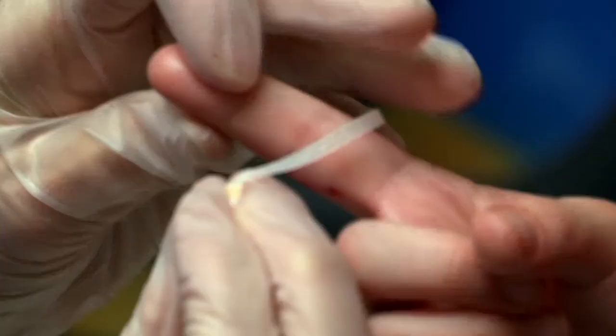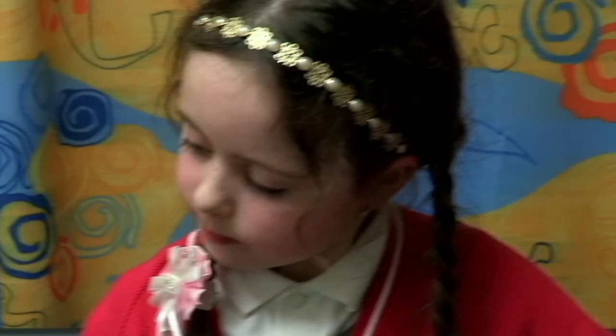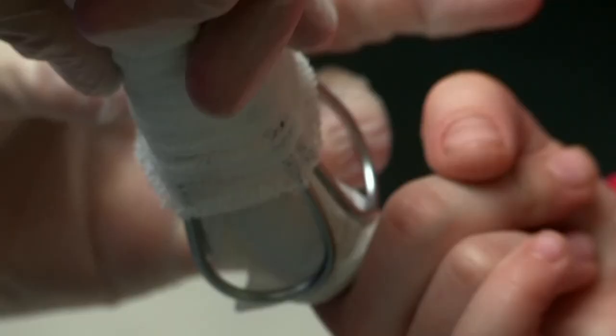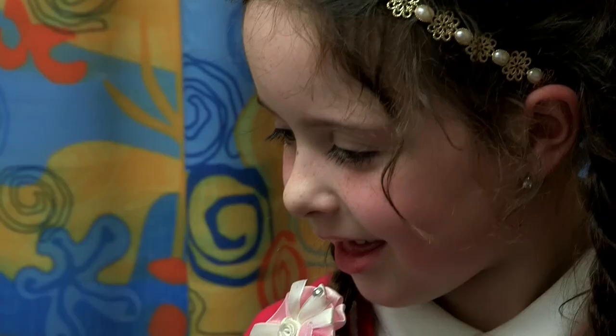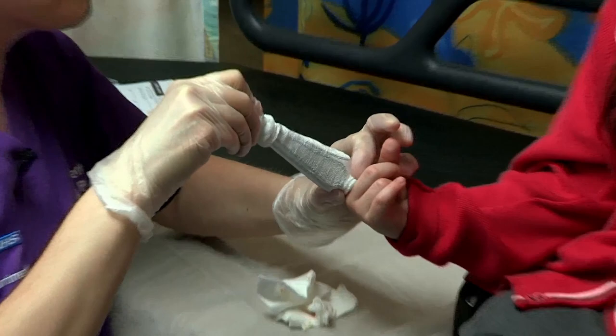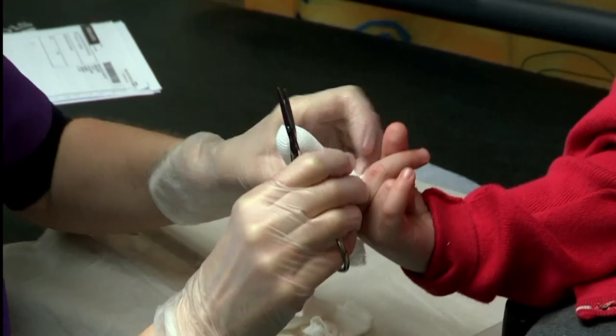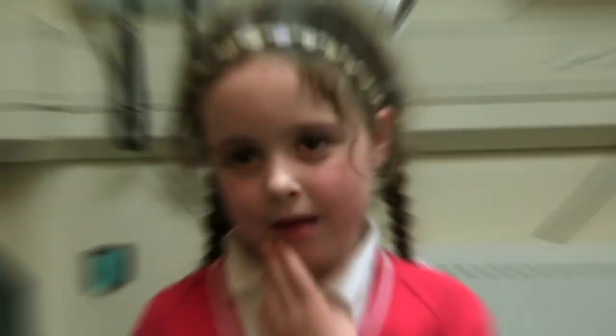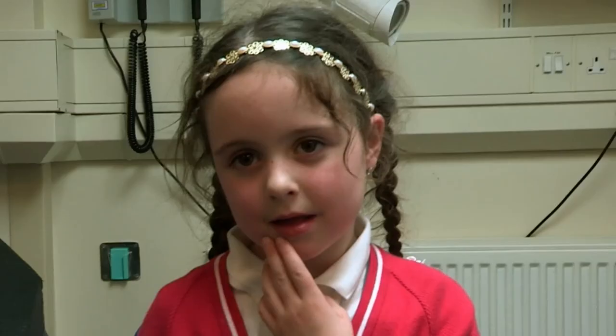To help the cut heal and join Gracie's flesh back together, the nurse has some special paper stitches. They pull the edges of the cut together. With her finger taped back together, Nurse Julia applies a bandage — it'll keep Gracie's damaged digit nice and clean. Gracie will need to keep the tape and bandage on for three days. How's that feel? All right.